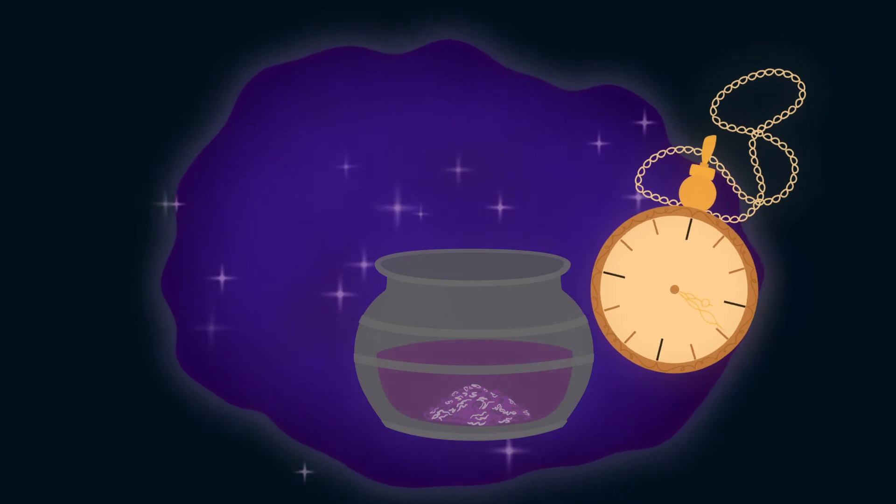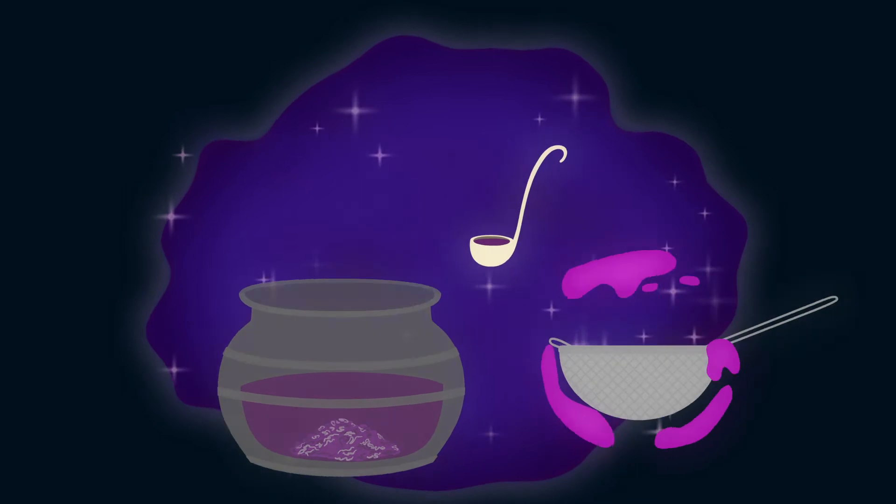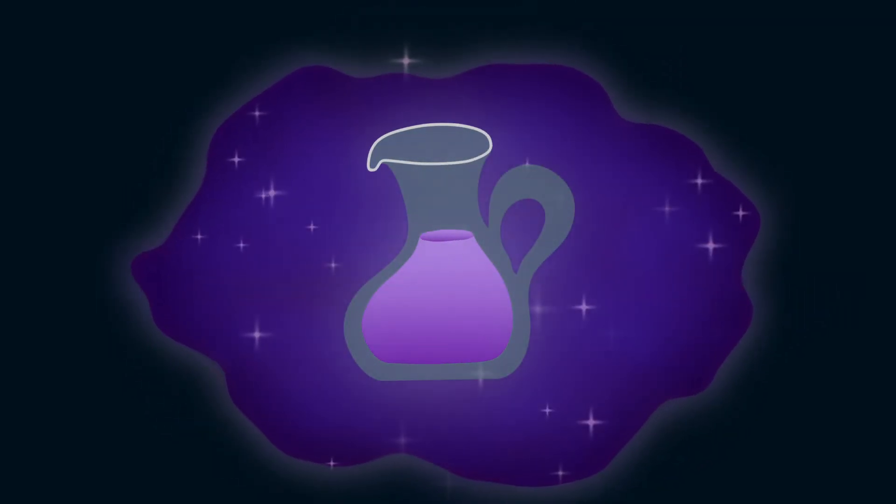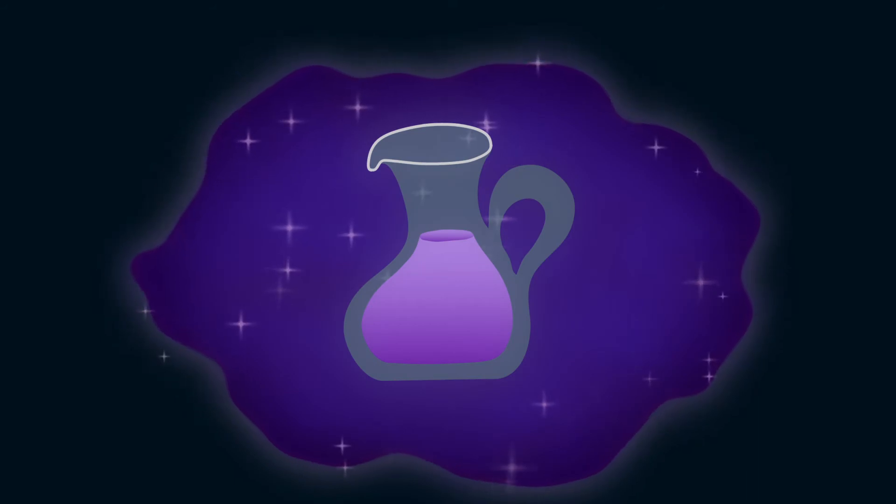Finally, an adult can either blend the cabbage pieces or strain the water to leave you with a delightfully dark purple brew — perfect for this spooktacular science experiment!